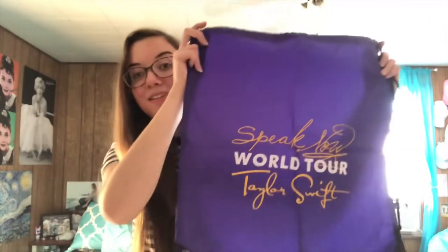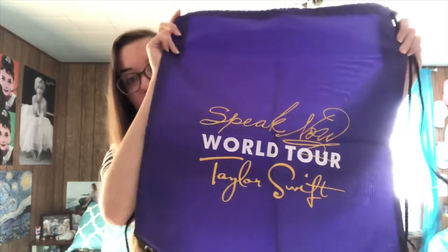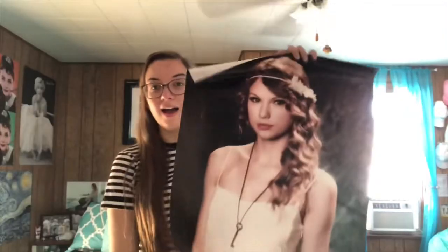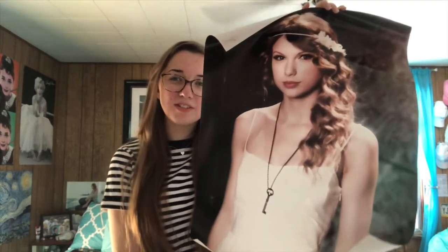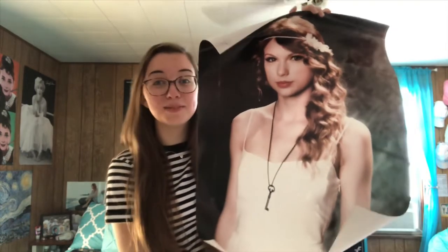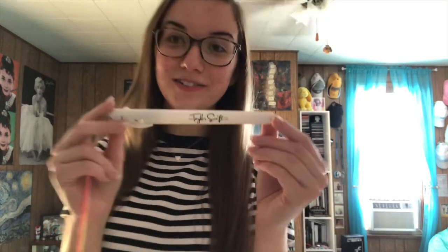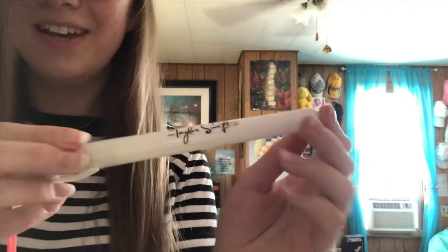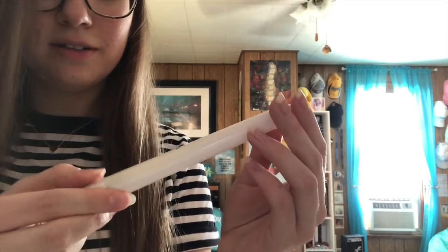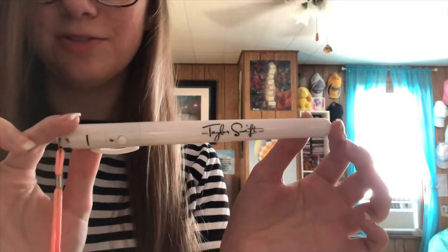I have the Speak Now World Tour drawstring bag — I've had this for years, although I think she still sells it in her web store. I have the white dress poster, which I couldn't decide if was Fearless or Speak Now, but my mind was telling me Speak Now. I have the original light stick from the Speak Now tour — it just says Taylor Swift and it doesn't light up anymore, which sucks — but this was actually bought at my Speak Now tour show.